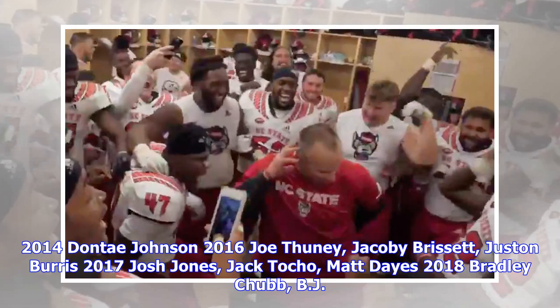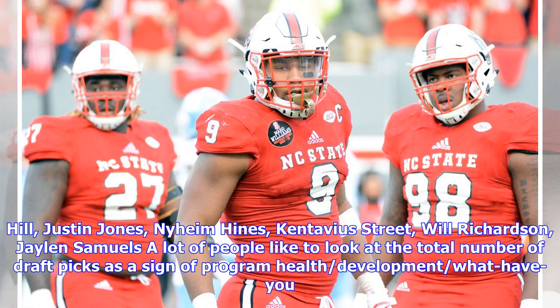2014: Dante Johnson. 2016: Joe Thune, Jacoby Brissett, Justin Burris. 2017: Josh Jones, Jack Tocho, Matt Days. 2018: Bradley Chubb, B.J. Hill, Justin Jones, Naheem Hines, Kentavia Street, Will Richardson, Jalen Samuels.